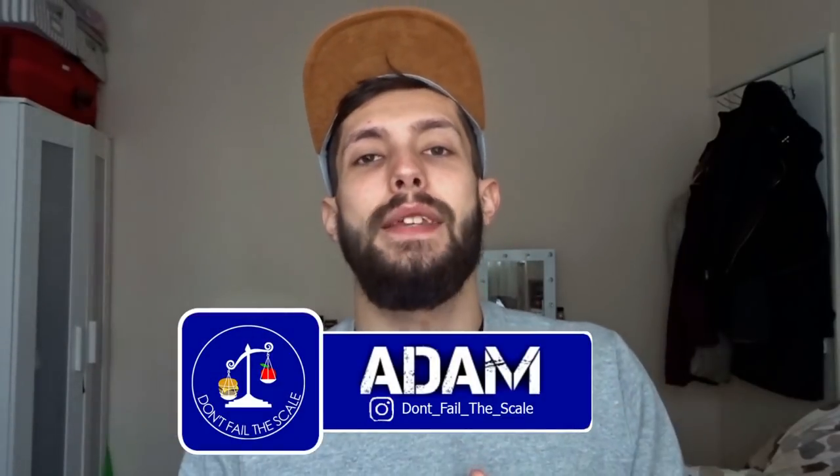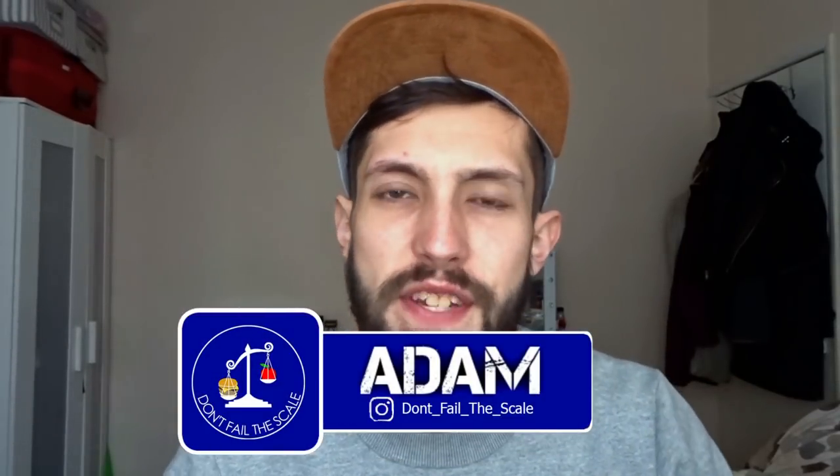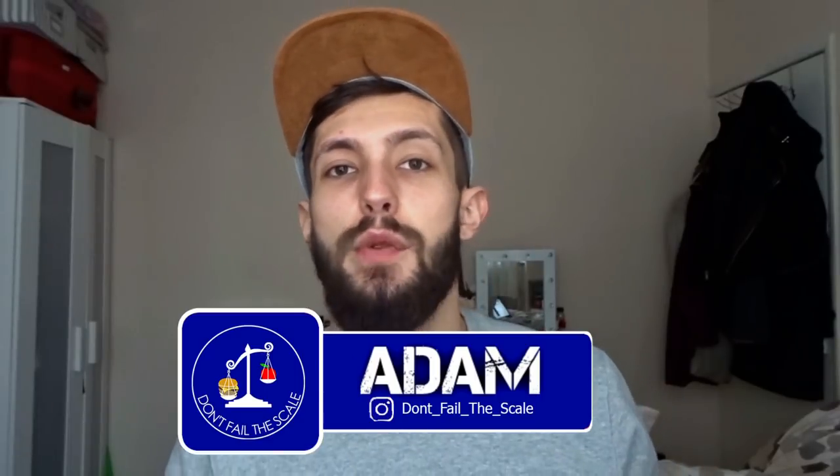Hi there guys, Adam from The Beard Solution here with another Don't Fail The Scale episode. This is the series where I try and get a little bit more fit, so if you want to follow me along my fitness journey then stay tuned — in this video we look at my second month results. Don't forget to like, comment and subscribe. Without further ado, let's get into the update.